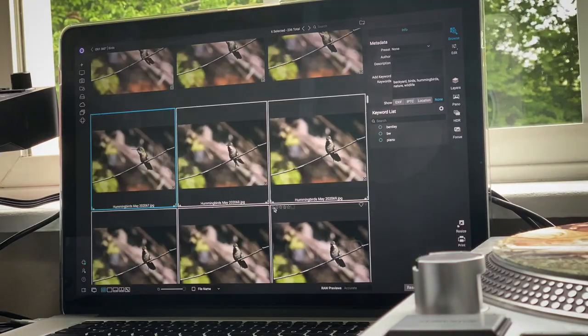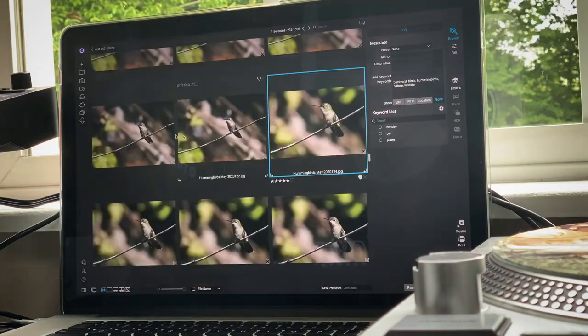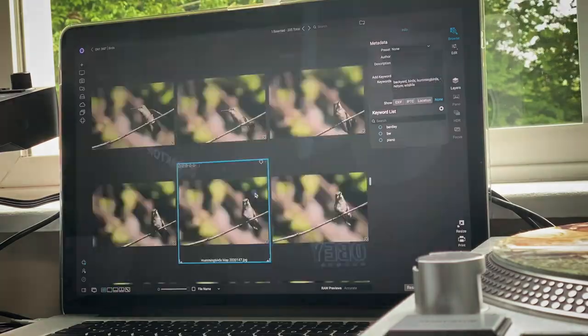That way, I'm always seeing the most updated version of the photo whenever I'm looking at it, whether I'm in my home office or I'm on the go with my laptop. On1 360 keeps all of my photography organized between both of my computers. This saves me so much time whenever I need to go back and readjust an edit, or I need to pick up where I left off organizing.